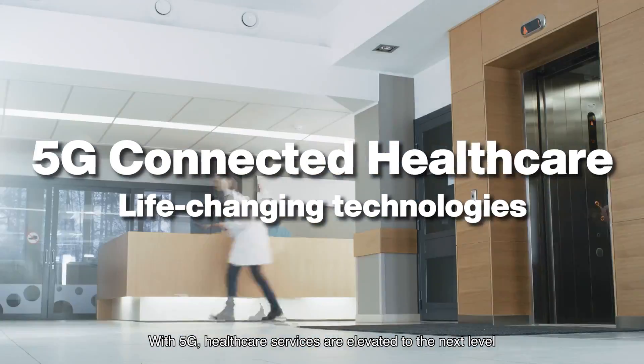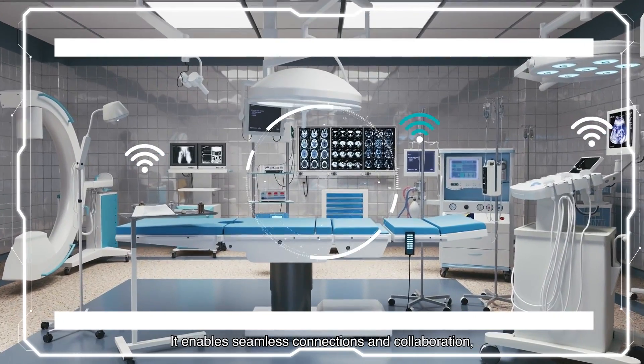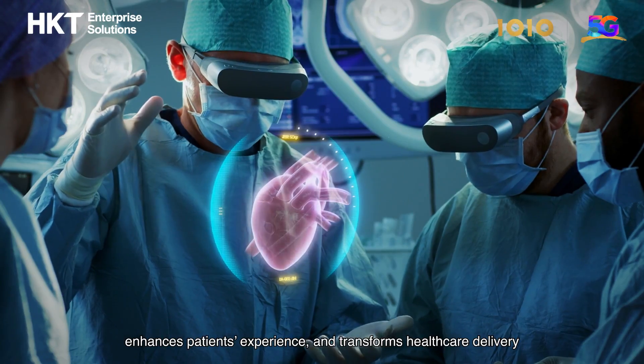With 5G, healthcare services are elevated to the next level. It enables seamless connections and collaboration, enhances patients' experience, and transforms healthcare delivery.